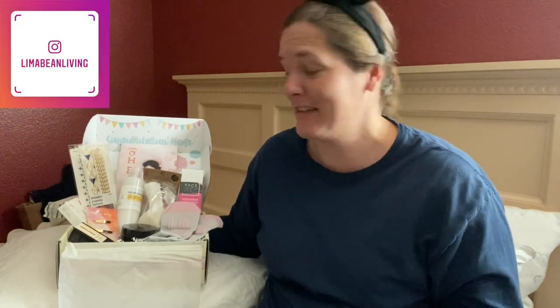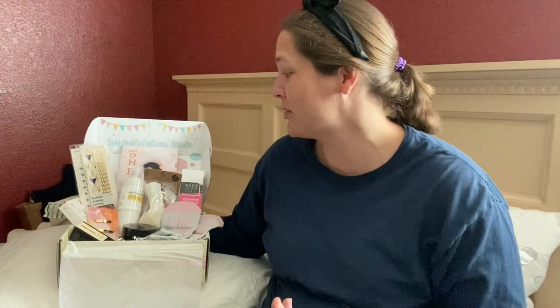All I gotta say is, wow. Being in my second trimester, I feel like this box pretty much nailed my needs. Especially the little Thai Herbal Compress. I'm so excited to try this because, as I mentioned in my update video, my lower back is killing me.